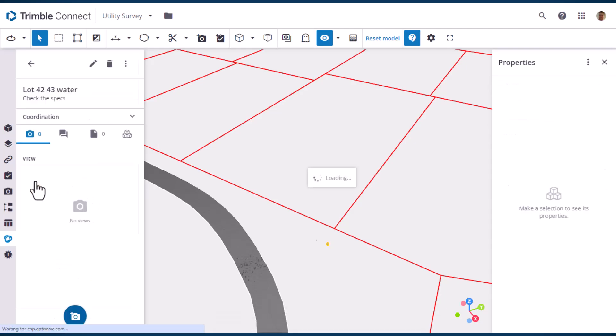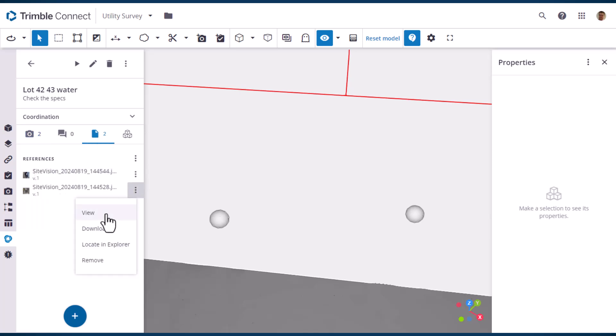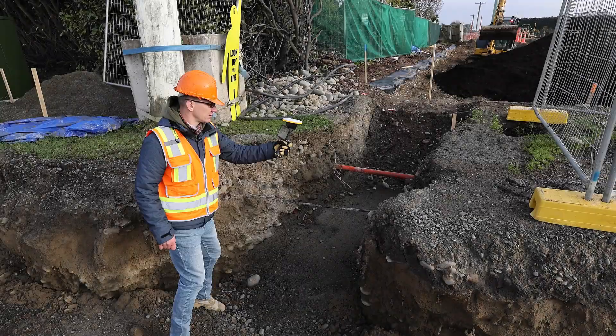You can even click on the thumbnail to zoom to the exact spot where you captured that issue and view it in the context of your model. And because the PCF Topics standard is open source and supported by over 400 applications, you can easily share these issues with other stakeholders.